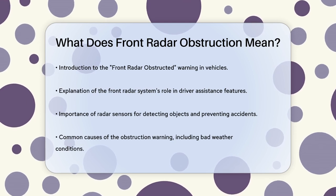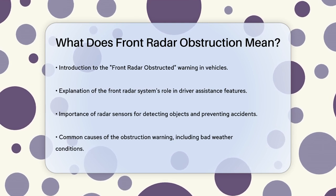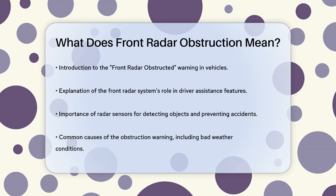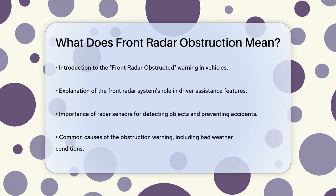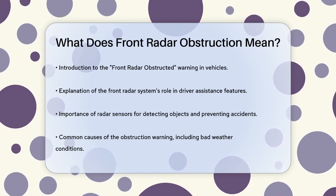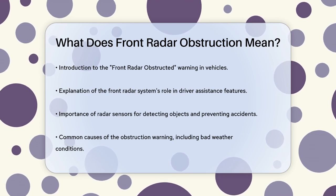Let's start with the basics. The front radar system in your car is part of the advanced driver assistance systems, such as forward emergency braking, collision mitigation, and adaptive cruise control. These systems use radar sensors to detect objects in front of your vehicle and help prevent accidents.